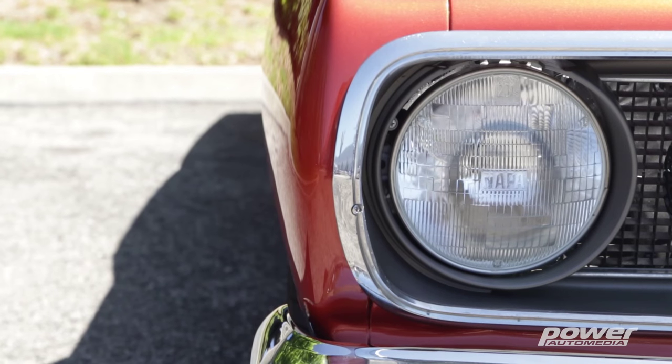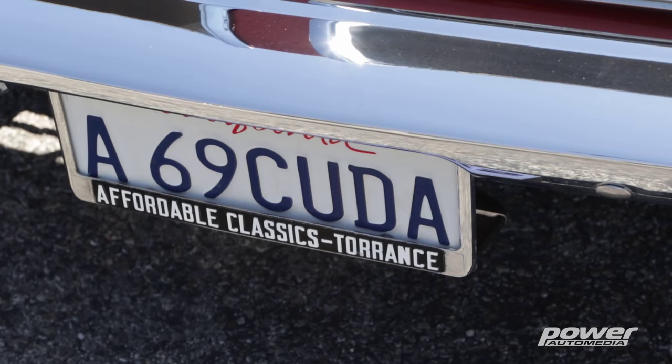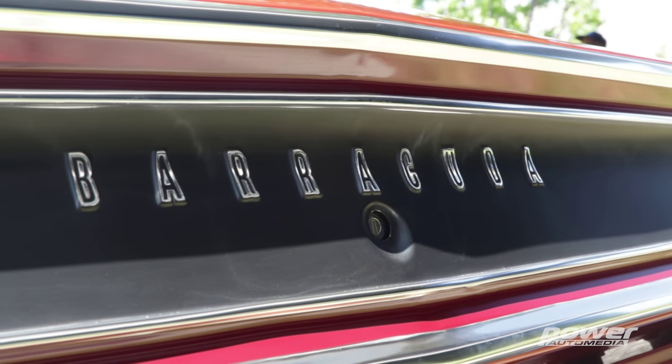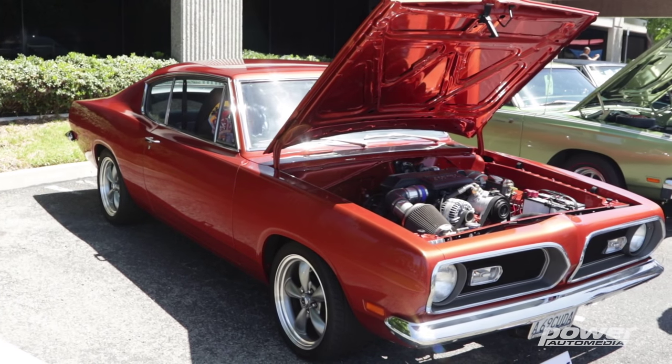One of the cars that we had to come by and spend some time with is on the event's shirt. It's Robert's 1969 Barracuda, and this car has a great story — it all starts in 1968. My parents bought the car brand new, and it was my mom's daily driver that took my brother and I to school every day. When I was 16, the car became mine.